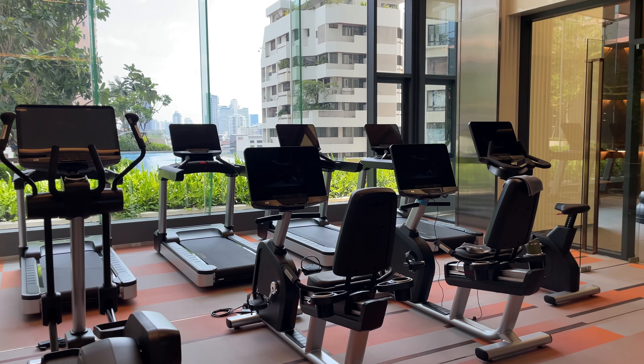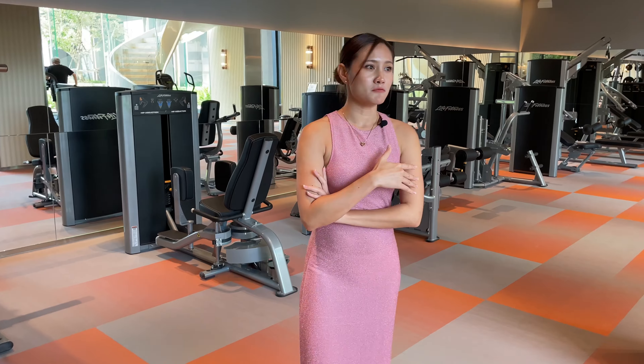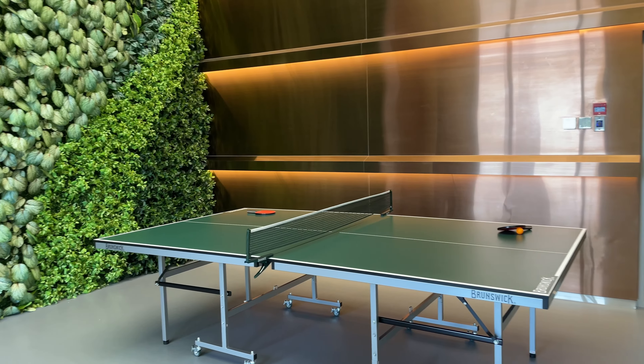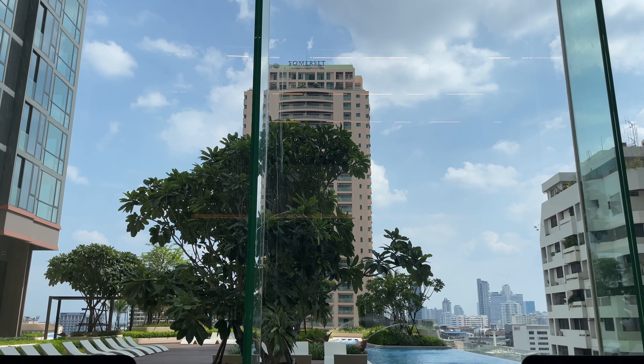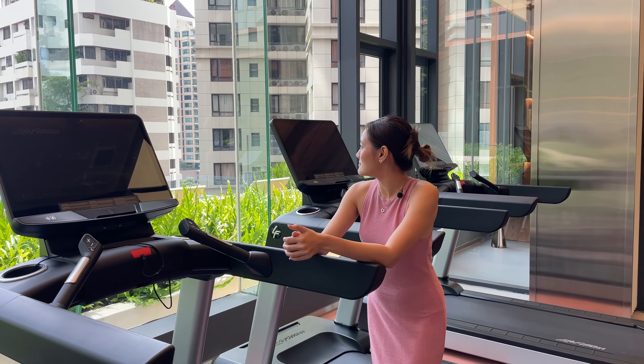Here is the fitness center and it offers a full range of options — they have everything, you don't need to go to any other gym. They also offer a personal trainer who trains you for free. There's table tennis here too, and while you exercise you can enjoy the view of the swimming pool. It's very amazing.